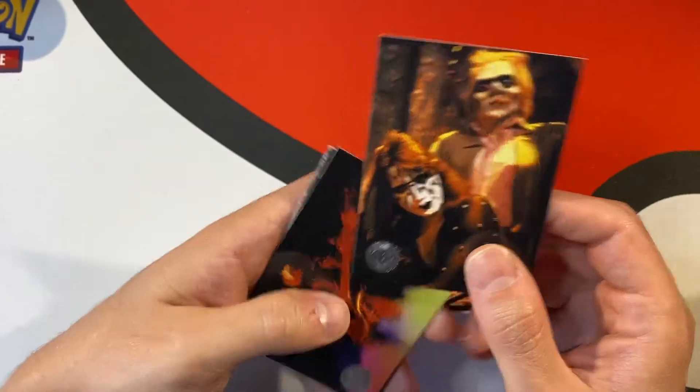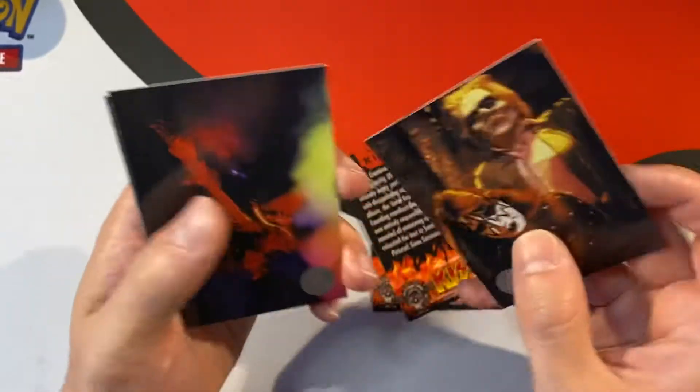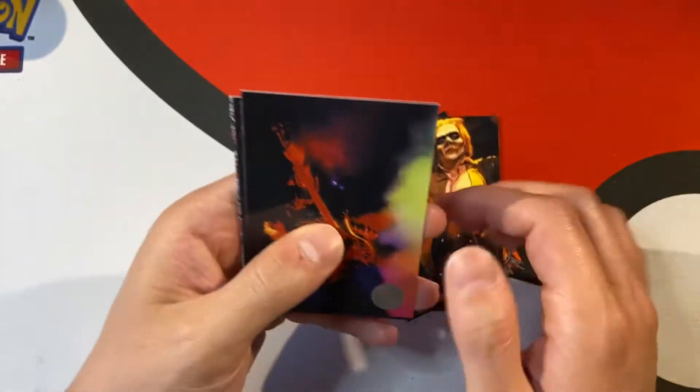They just decided to print them and put them in a package like a card, but they were bigger — like this big. You got an album that you could buy and you could fill them all in.